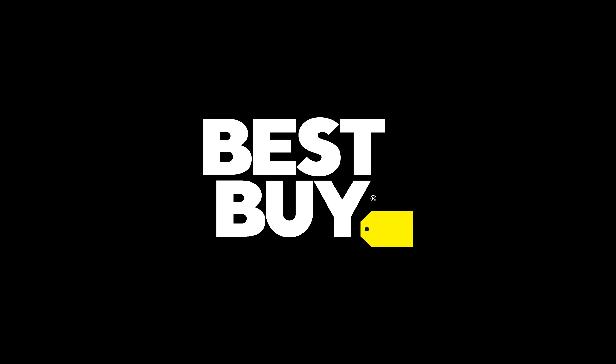This video is sponsored by Best Buy. Now, we all know there's a big problem in the world: holiday shopping for gamers. It's not the fact that gamers don't know what they like, but when you're buying a gift for them or even yourself, you have a bajillion choices.